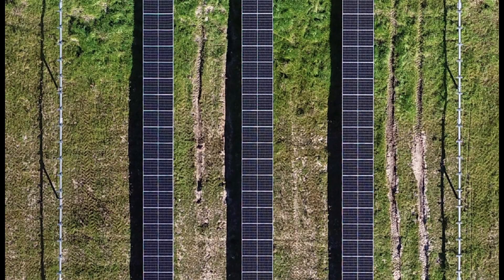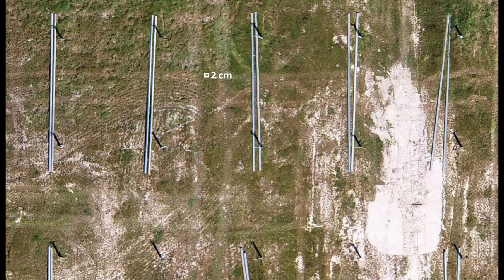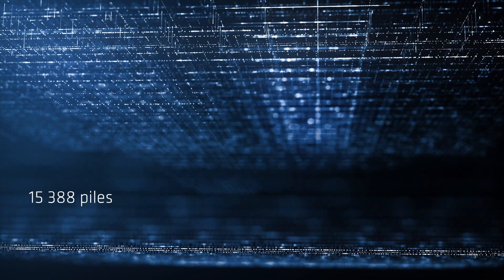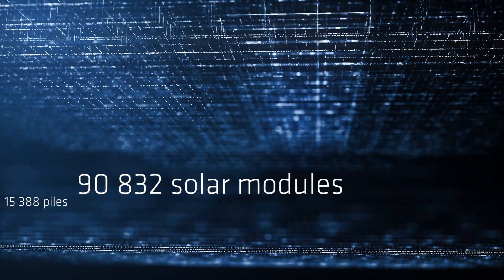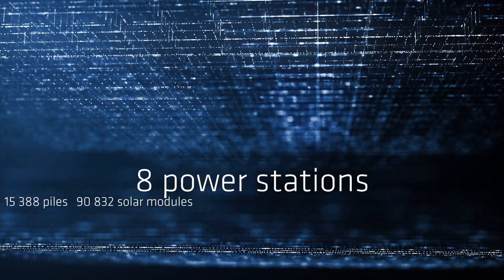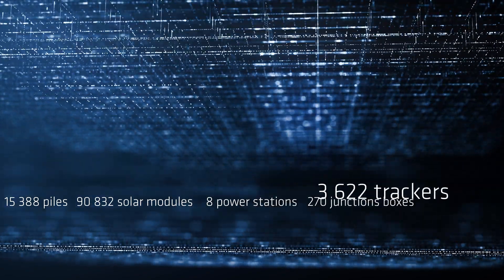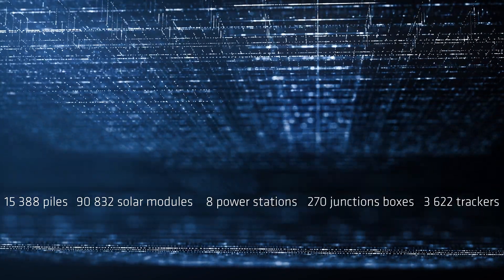We can see even the pile with two centimeters resolution. State-of-the-art technology using artificial intelligence analyzes thousands of photos — 15,388 piles, 90,832 solar modules, eight power stations, 270 junction boxes, 3,622 trackers — and does it in the blink of an eye.